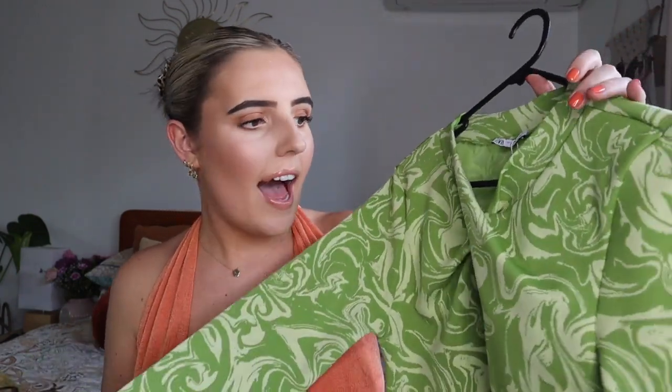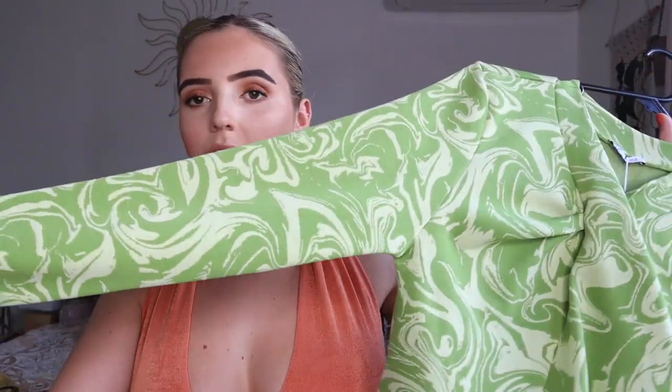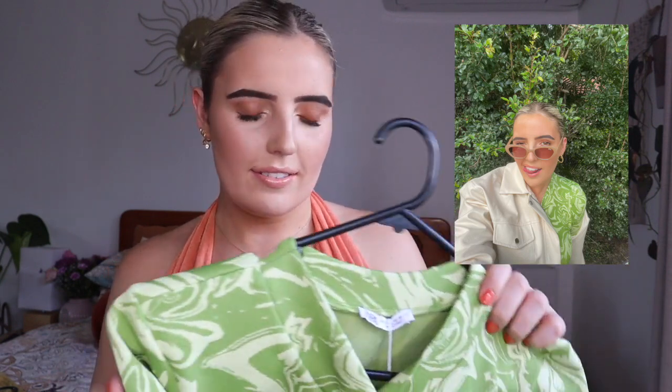Next I have this top from Zara — I also have it in black, which I'll show you later. I saw this and thought it was such a stunning top, really funky. It's in this green pattern, long sleeve, and it's really good, quite thick material, which I love. It looks incredible with my cream leather jacket. It's great especially when it gets cooler — you can just chuck it on with jeans to go out to a bar without needing to dress up too fancy.